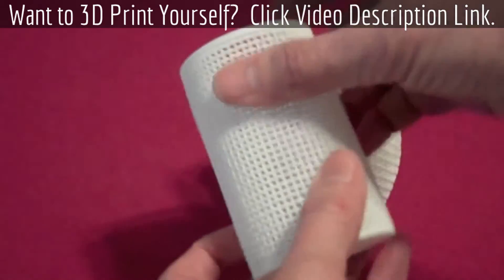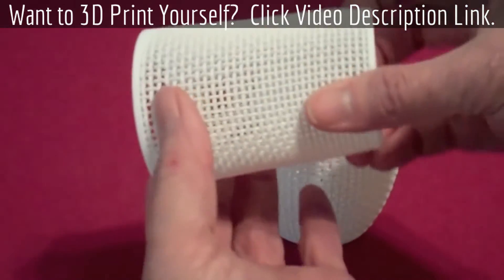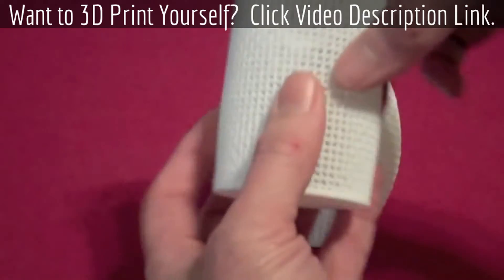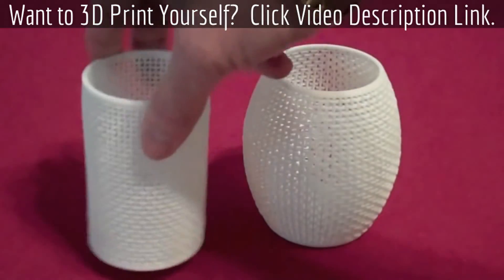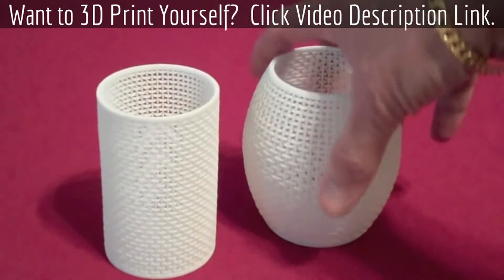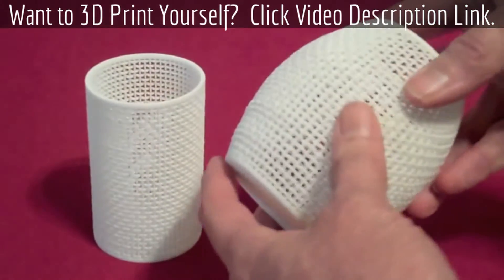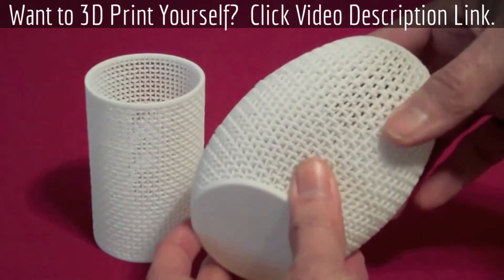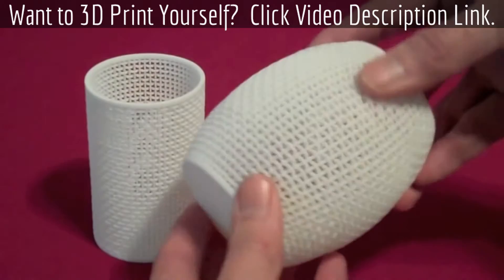Each of the interwoven bands is about one millimeter thick, with about a half a millimeter clearance between each piece. I use one as a pencil holder at work, and it's such an inviting conversation piece that I continually have to empty it so people can play with it. It just feels so cool.